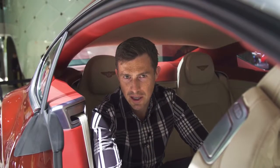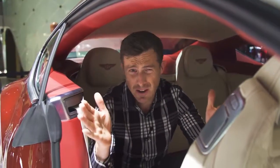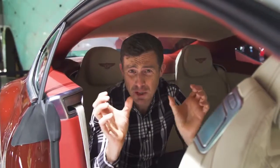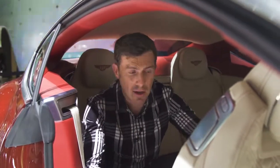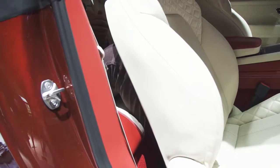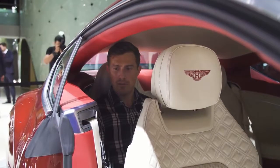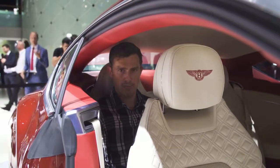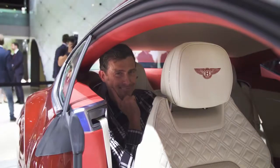This new Continental GT shares many of its parts with the new Porsche Panamera. The actual length of the car is very similar to the old GT, but the wheelbase — the space between the front and rear wheels — is longer, so there should be more interior space. Sitting in the back, I could go a distance in this. It helps that it's gorgeous in here.